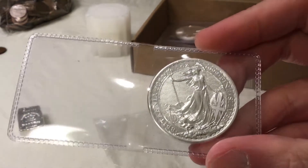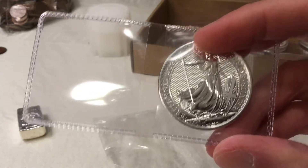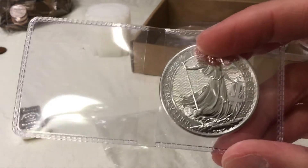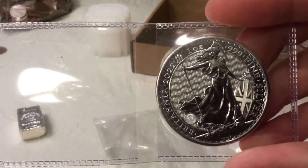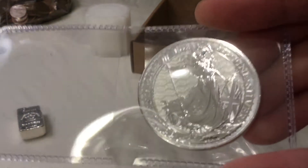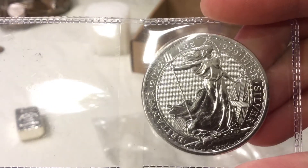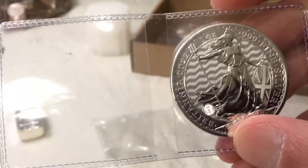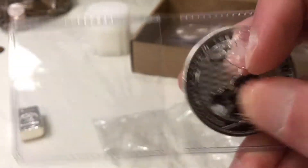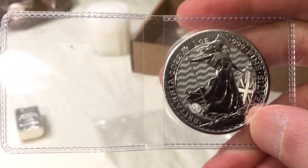I recall hearing a couple rumors that the Royal Mint was running out of silver planchets, but I'm not sure. It's a nice coin — you can see the security feature there at the bottom. When they're not milk spotted, it's a pretty nice coin. I see a couple bruises but I think that's just on the plastic flip. I think I got like four or five of these.